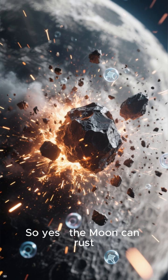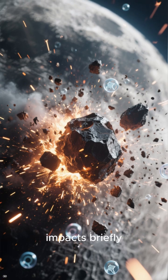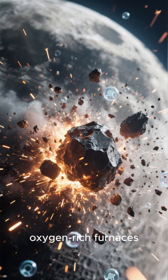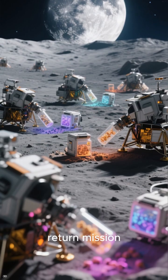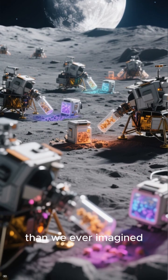So yes, the moon can rust. Not because of Earth, but because ancient asteroid impacts briefly turned parts of the moon into oxygen-rich furnaces. And with every new sample return mission, we're discovering the moon is far less dead than we ever imagined.